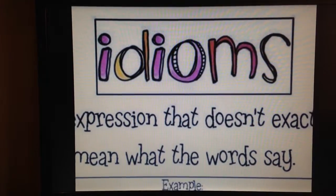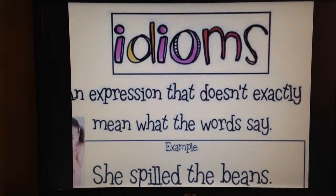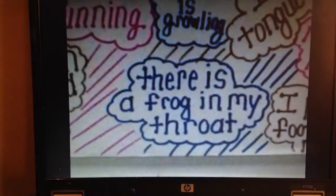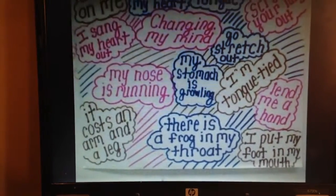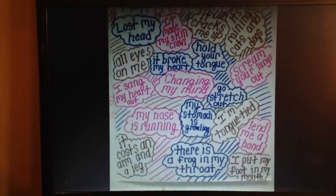Last, we'll cover some idioms. These are fun because they're expressions that don't exactly mean what they say. One of my favorites is saying that something costs an arm and a leg. Everyone knows you don't really pay with your arm and leg, but saying it that way expresses that an item costs a lot of money.